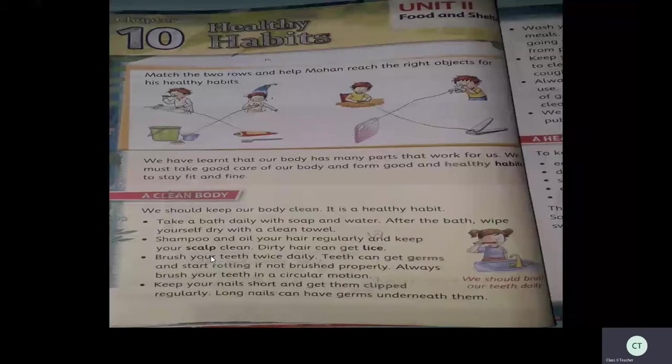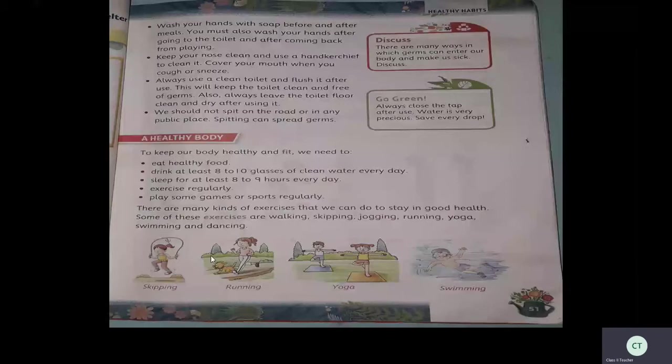Wash your hands with soap before and after meals. You must wash your hands after going to the toilet and after coming back from playing. You have to wash your hands at least five to seven times a day, and nowadays it is very, very important.